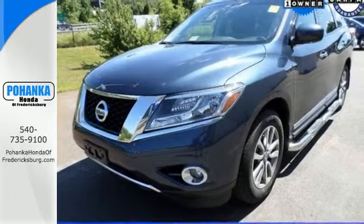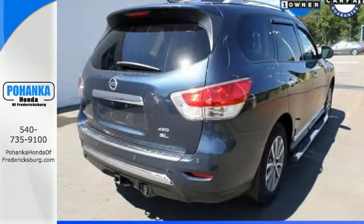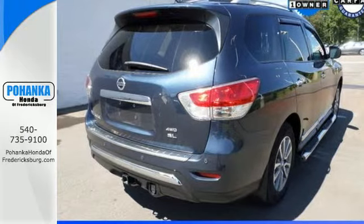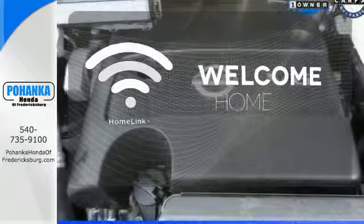Additionally, the Pathfinder has smart features like an advanced drive assist display, Xtronic continuously variable transmission, and the EZ Flex Seating System. Program garage door openers, gates, and lighting systems with HomeLink.